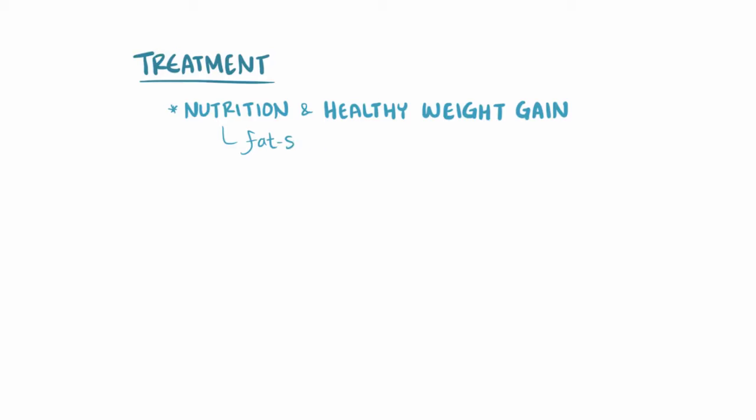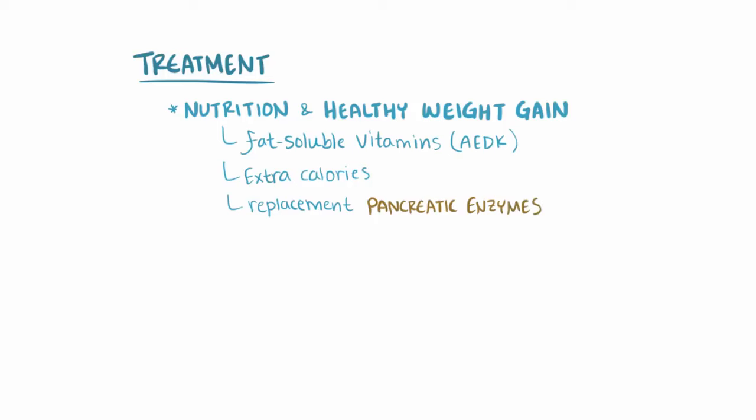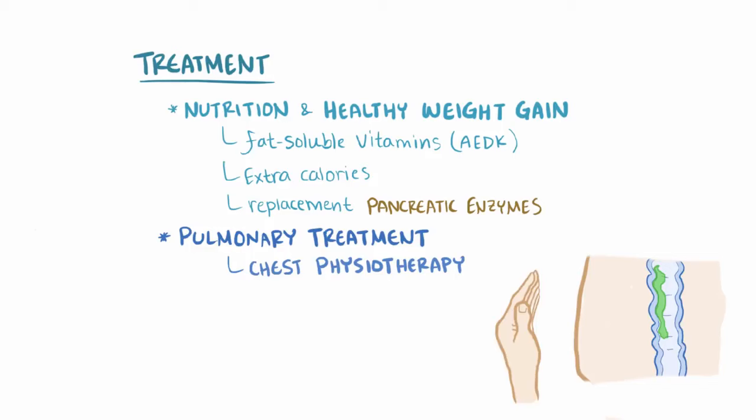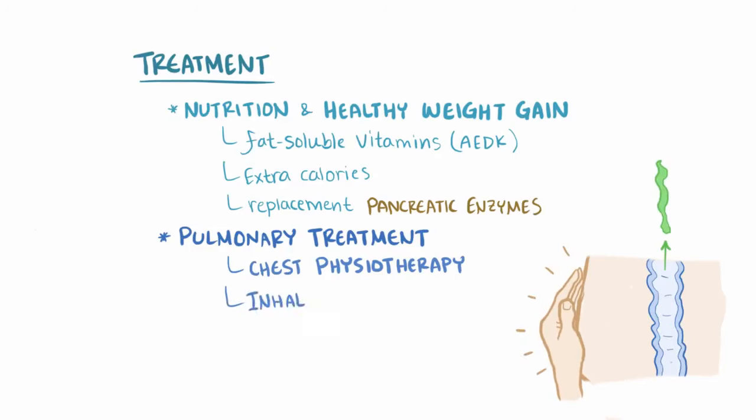In terms of treatment, a major goal is around nutrition and healthy weight gain. Fortunately, fat-soluble vitamins A, D, E, and K, extra calories, and replacement of pancreatic enzymes can all be supplemented to help boost nutrition and help the patient absorb nutrients. In terms of pulmonary treatment, there's chest physiotherapy, which loosens the mucus by literally banging on the chest, as well as inhalers.